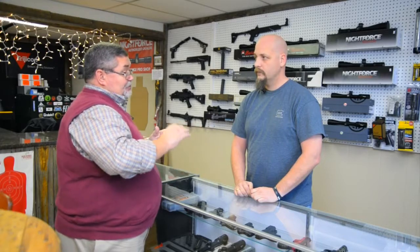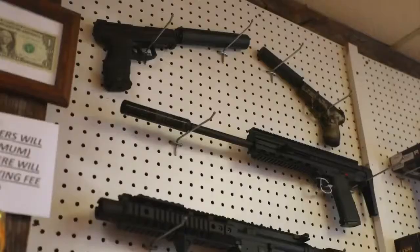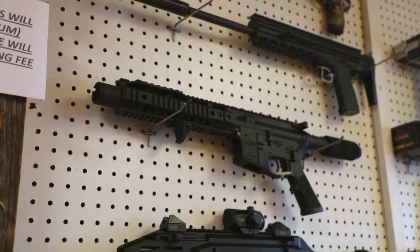Talk to us about your dealership here, because you have a very special distinction that allows you to sell suppressors and things like that. I'm a class three dealer, which means I can sell suppressors. If you can find a full auto pre-1986, you can have it shipped here. So we do transfers for that stuff as well.